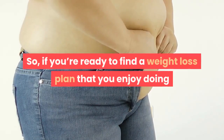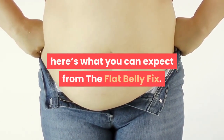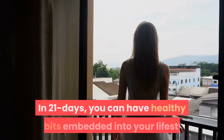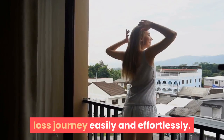So, if you're ready to find a weight loss plan that you enjoy doing and that is effective, here's what you can expect from The Flat Belly Fix. In 21 days, you can have healthy habits embedded into your lifestyle so that you can continue on your new weight loss journey easily and effortlessly.